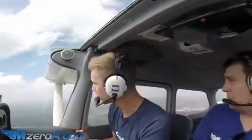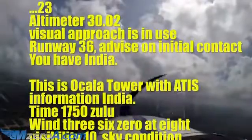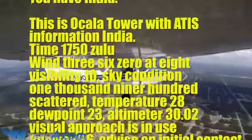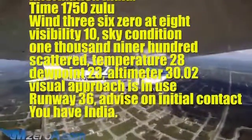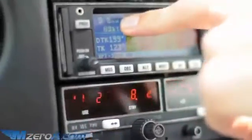Up in the cockpit now. A Class Delta arrival is what I'm going to show you, and first things first we need to listen to the ATIS. Let's grab the current weather: tree altimeter tree 002, visual approaches in use, runway tree six, advise on initial contact you have India. So I'm advised we have information India, and we're about 9 to 10 miles out of the field — to the south — which is what we'll report.